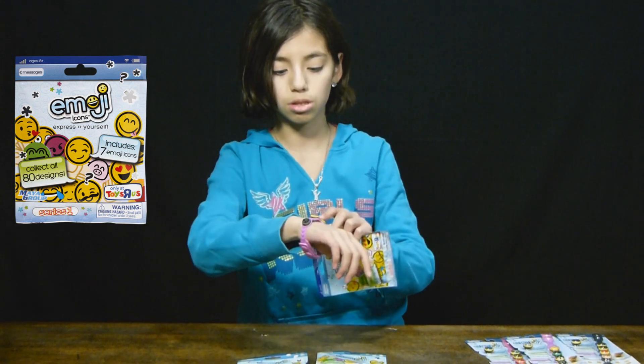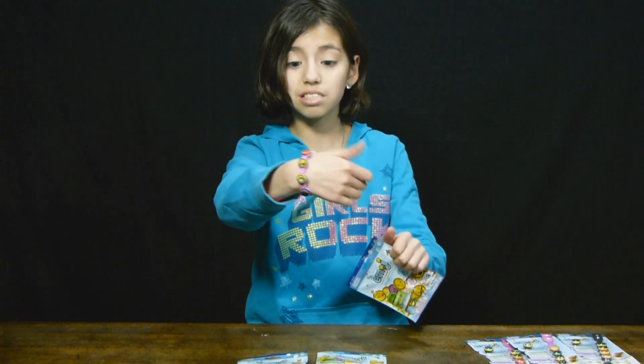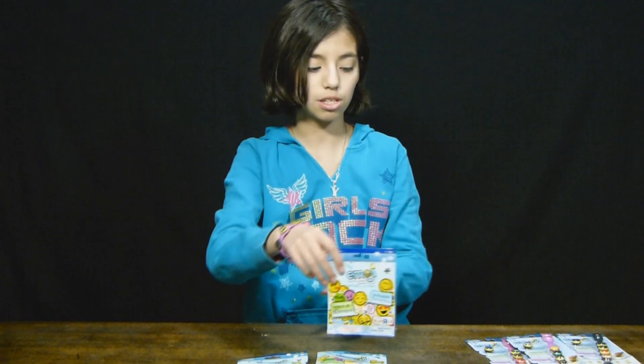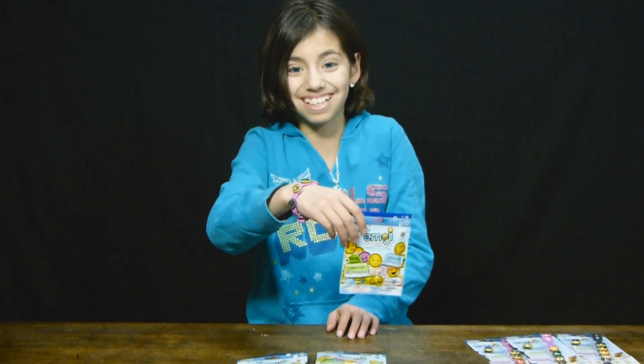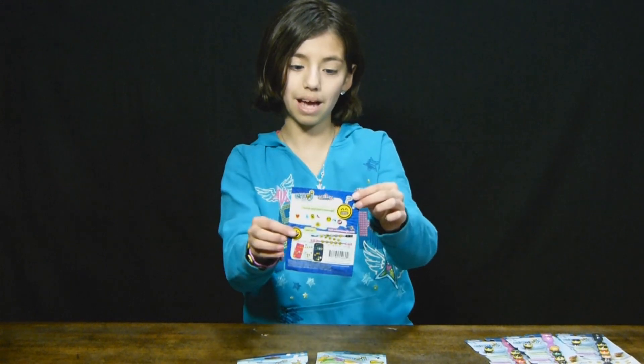Seven emojis — that could fill this bracelet and I'd still have two left over! It does fit five emojis as I explained. There it is, and there's the back.